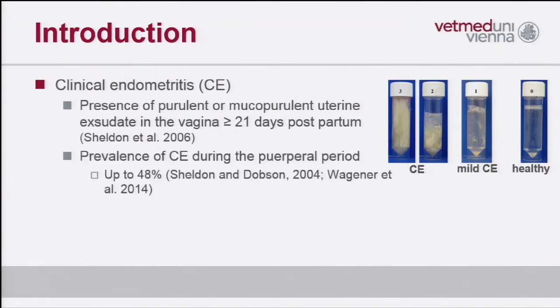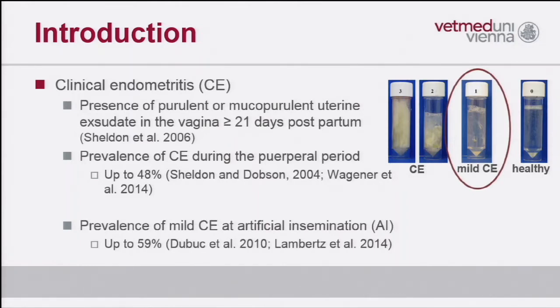The prevalence, which we also heard about, is reported to be up to 48% in the end of the peripartal period. Later on, during the time period of artificial insemination, we still find cows with mild clinical endometritis. Data showed that the prevalence of mild clinical endometritis at this time point can be up to 60%, so farmers and veterinarians have to cope with this unsatisfying situation.